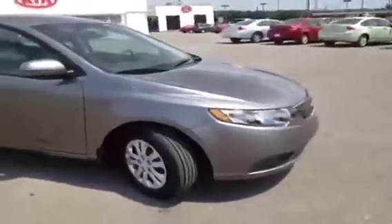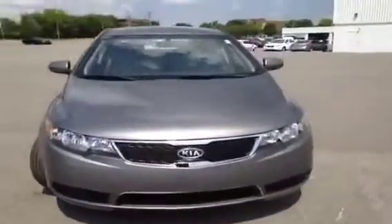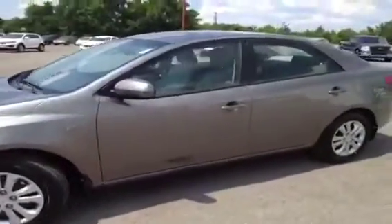This 2012 Kia Forte video demonstration is brought to you by Franklin Carnival Kia, located in Franklin, Tennessee, just off of Interstate 65, right off of Exit 65 at 1413 Murfreesboro Road.